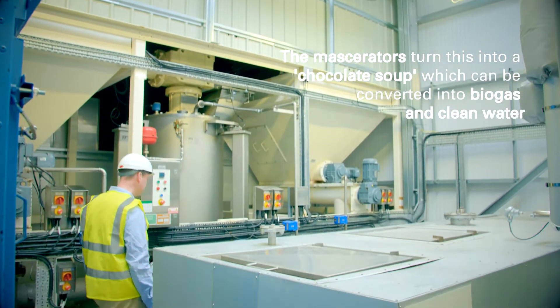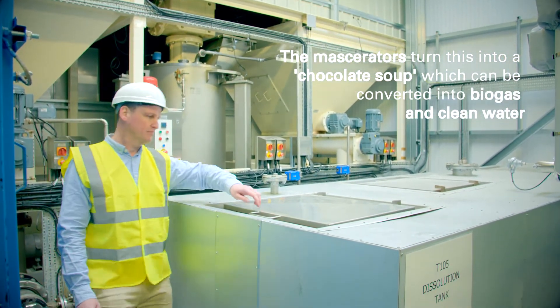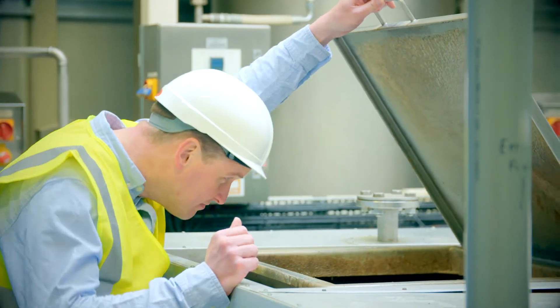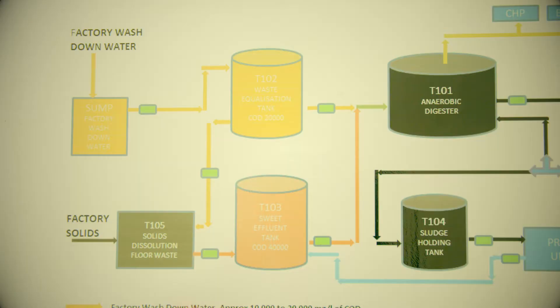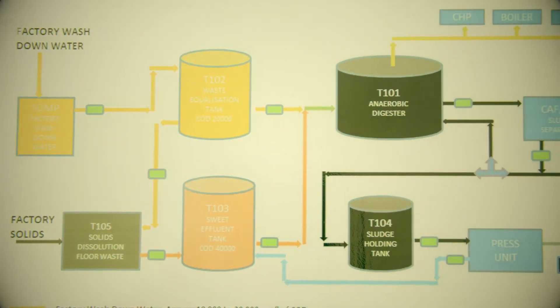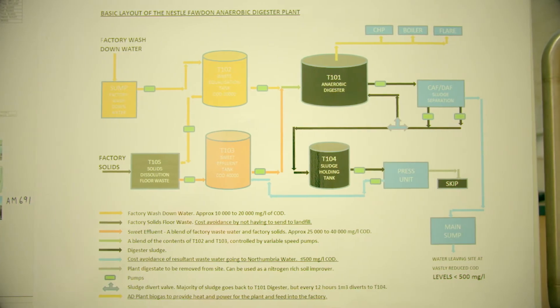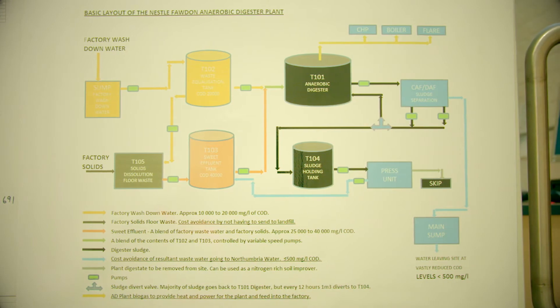What it does is blend that liquid and solid together to create what we would call a chocolate soup, and that chocolate soup then goes into the main digester. It's packed full of bacteria and those bacteria all love to eat and consume that chocolate soup and convert it into liquids, solids and gas.